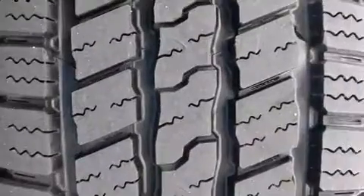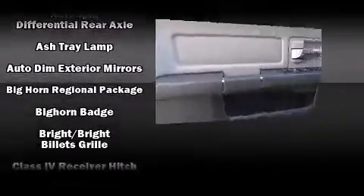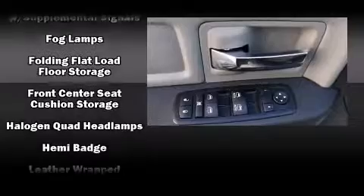Safety equipment has been integrated throughout, including head curtain airbags, front side impact airbags, traction control, a panic alarm, and four-wheel disc brakes with ABS. Brake Assist technology provides extra pressure when applying the brakes.